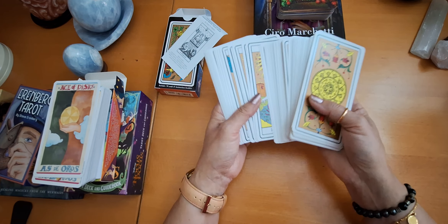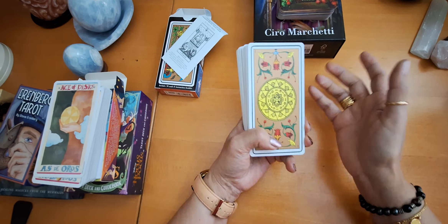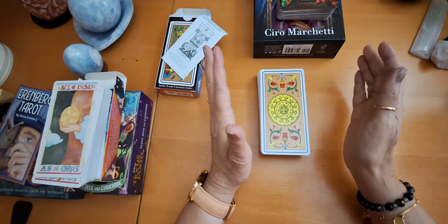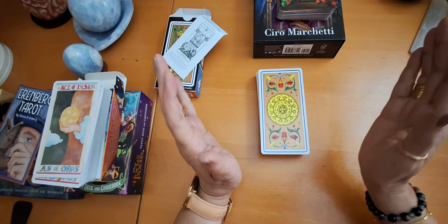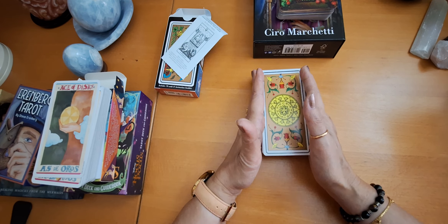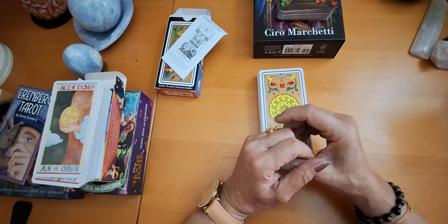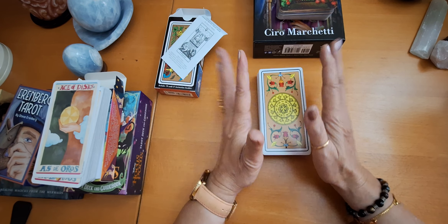I would like to know your opinion about these decks — which one did you like most? I hope you enjoyed my unboxing. I'm so excited and I'm happy to get these beautiful decks. Happy that you will share these moments with me. Thank you so much for being here. If you like the video, please give it a thumbs up, share, subscribe to my channel. Thank you so much for being here and see you next video. Bye.